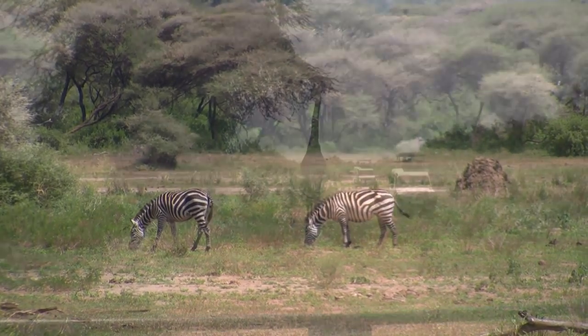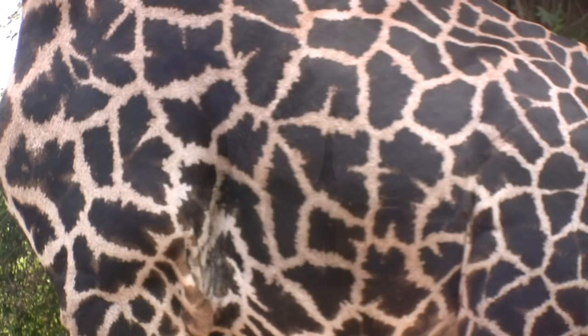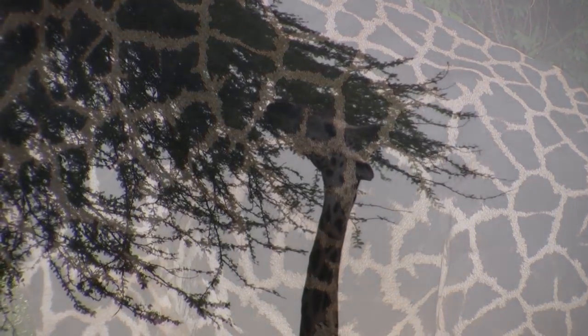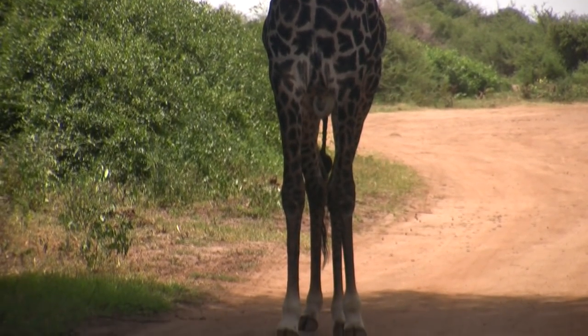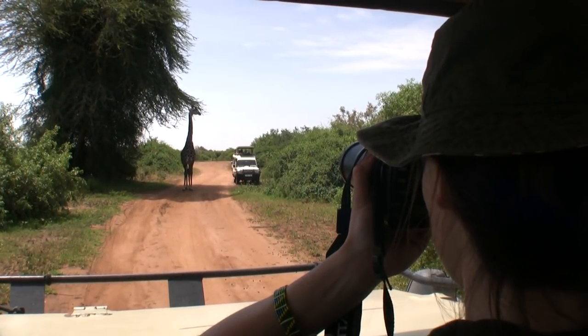Up ahead was one of the tallest giraffes I had ever seen. He made that Jeep look like a toy car. Looking at its pattern, you can see that it was a Maasai giraffe. A large male like this could be around 18 feet tall and weigh well over a ton. Even though they are the most numerous of the 9 giraffe subspecies, there are only an estimated 37,000 Maasai giraffe left in the wild.